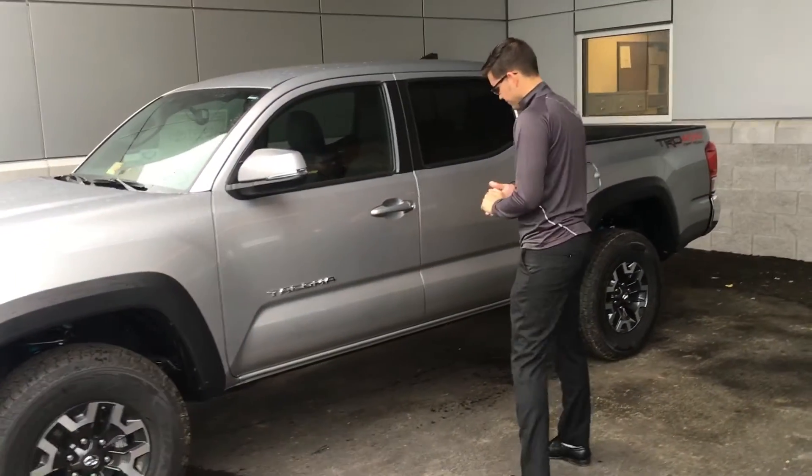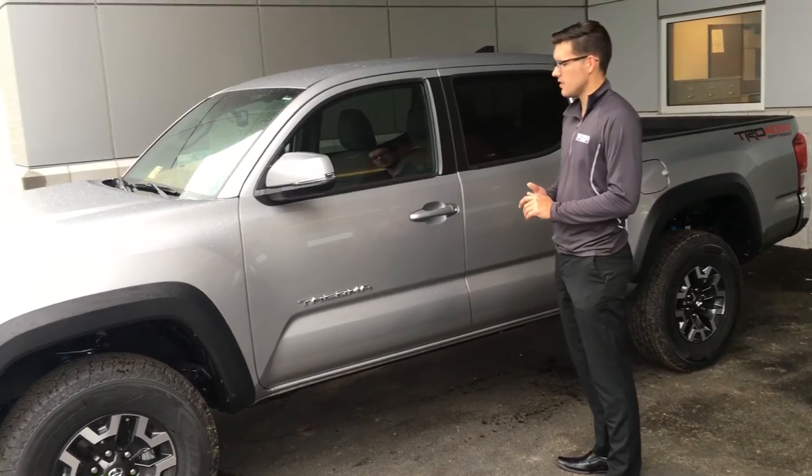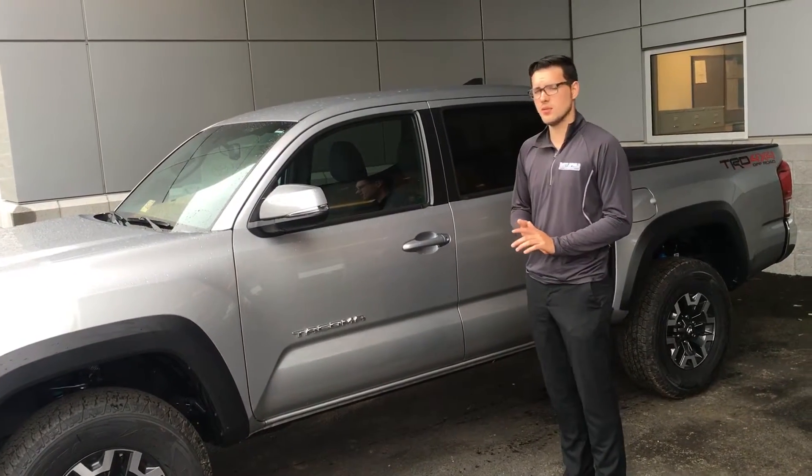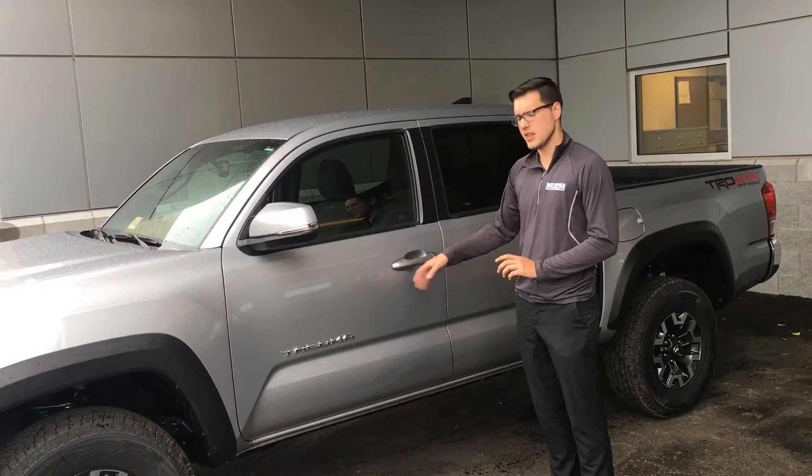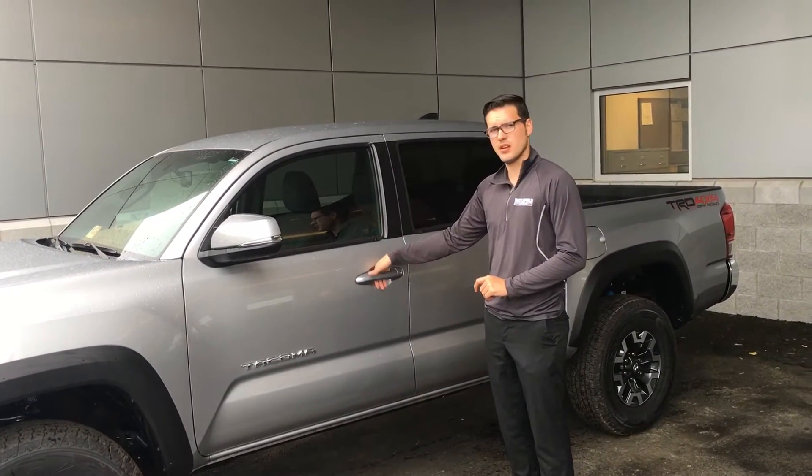If you follow me, you'll notice that it does have the same system as the Limited did — smart keys. So any time you want to lock it, put your hand there; any time you want to unlock it, put your hand here.